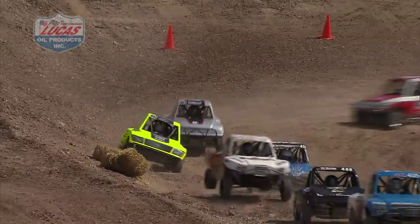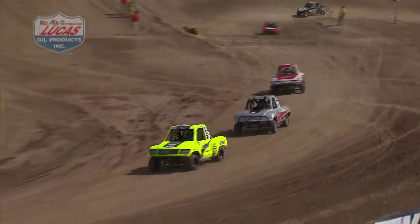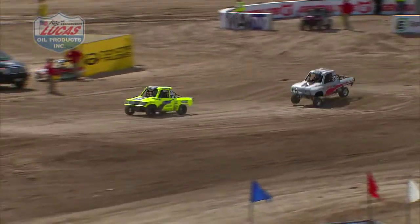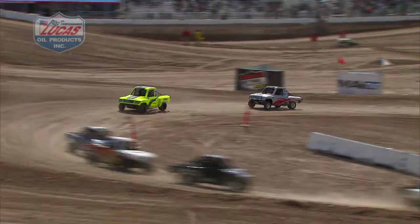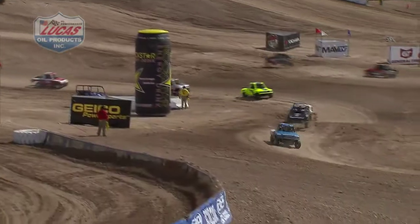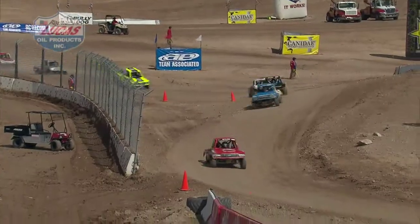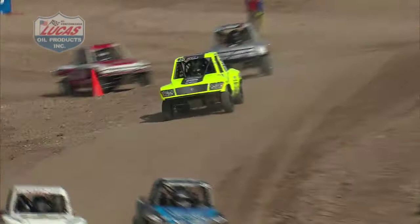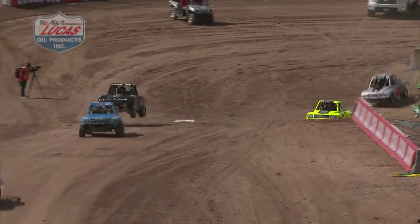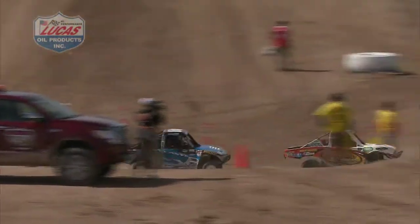Dustin Grabowski was the champion in this class last year — looking for a repeat. We're seeing the future of off-road right in front of our faces. This is the best way to start grooming drivers. Now they don't have to wait until they're 14, 15, 16 years old to test the waters — or test the dirt, I should say. Now we can see them out there at eight years old.